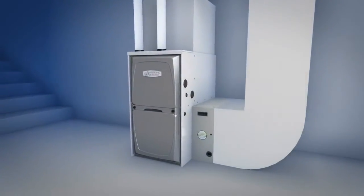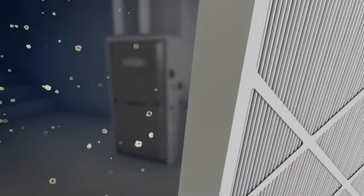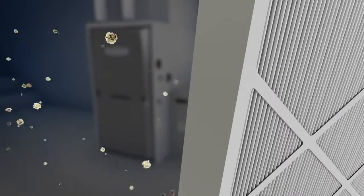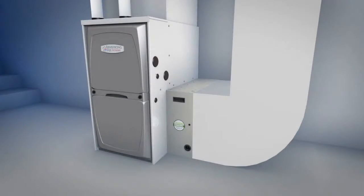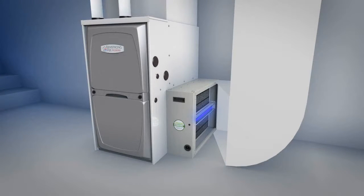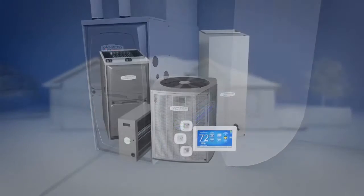The Pro Series can do even more for your air with powerful filtration that helps control pet hair and dander, dust and pollen, and UV lights that kill viruses, bacteria, and mold — so family members with allergies and asthma can breathe easier.